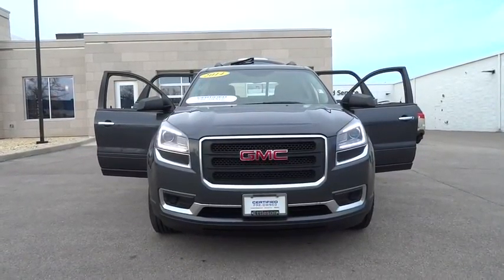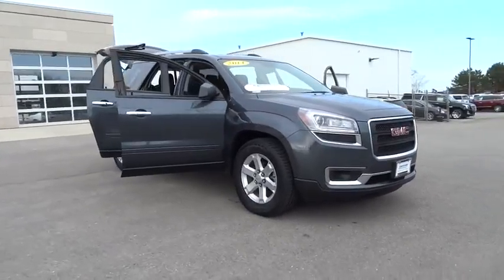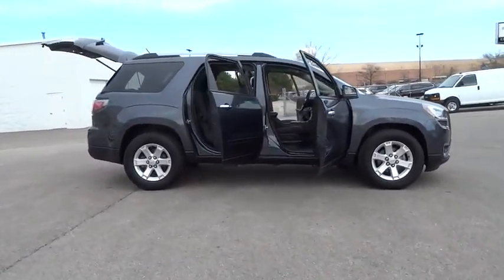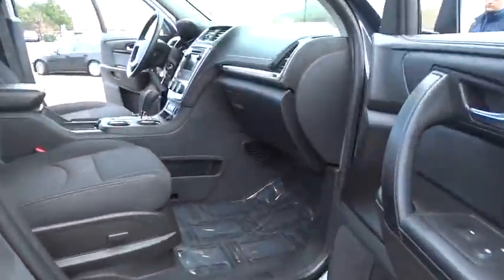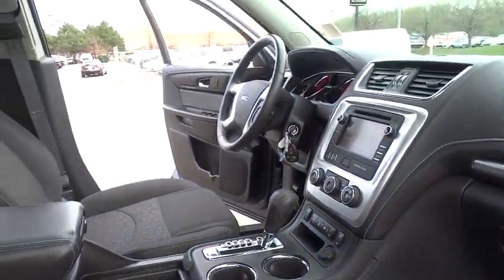The 2014 Acadia. The GMC Acadia has great capability coupled with exceptional safety, offering better highway fuel economy than any other eight-passenger SUV, advanced technology and thoughtful ergonomics. The Acadia is a premium utility that rejects compromise.